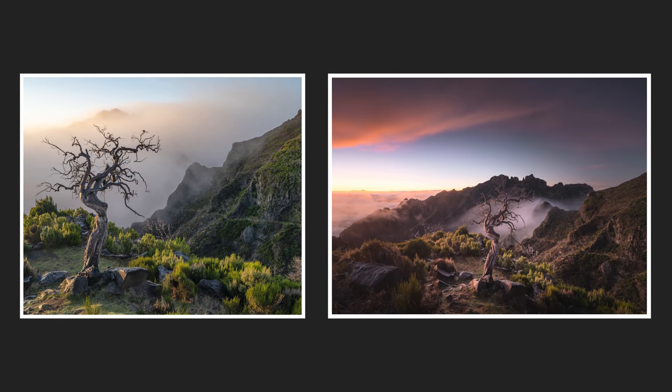I should have just stuck with one composition — stayed there until the end of the evening and I would have got a much better shot. If you accept that, I guarantee you'll come away with a better shot than if you try to shoot multiple places and walk up and down hundreds of metres. I did the same in Madeira to get those two shots — I was in that one location, could have shot all sorts of different things, but I just concentrated on this one tree and it made such a big difference.